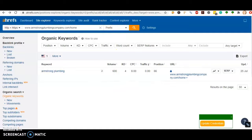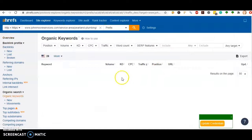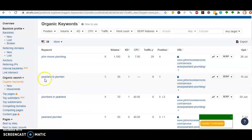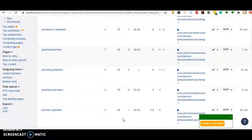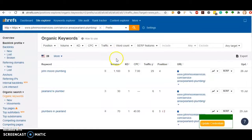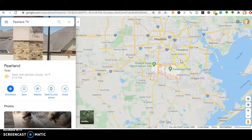Let's take a look at the search volume in your area. Pearland Texas plumber has 30 searches a month, plumbers in Pearland there's another 70, Pearland plumber there's 50, and plumber Pearland there's another 60. So there are a couple hundred searches in your area that you're not being found for, and that also doesn't include the surrounding smaller cities that you could be found for as well.